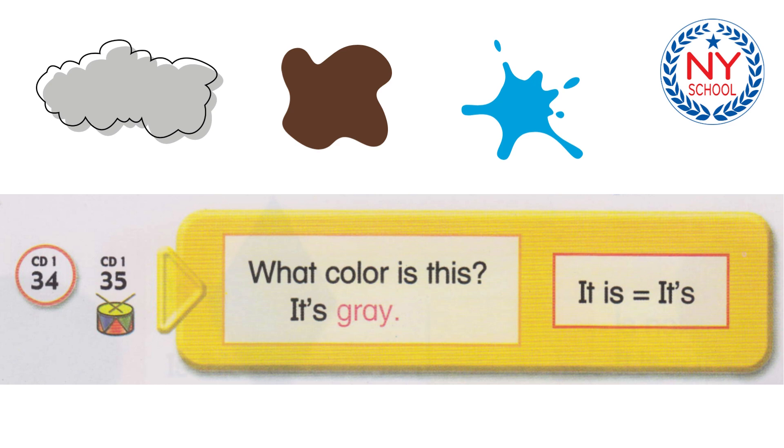What color is this? It's brown. What color is this? It's orange. What color is this? It's black. What color is this? It's pink. What color is this? It's green. What color is this? It's blue. What color is this? It's white. What color is this? It's yellow.